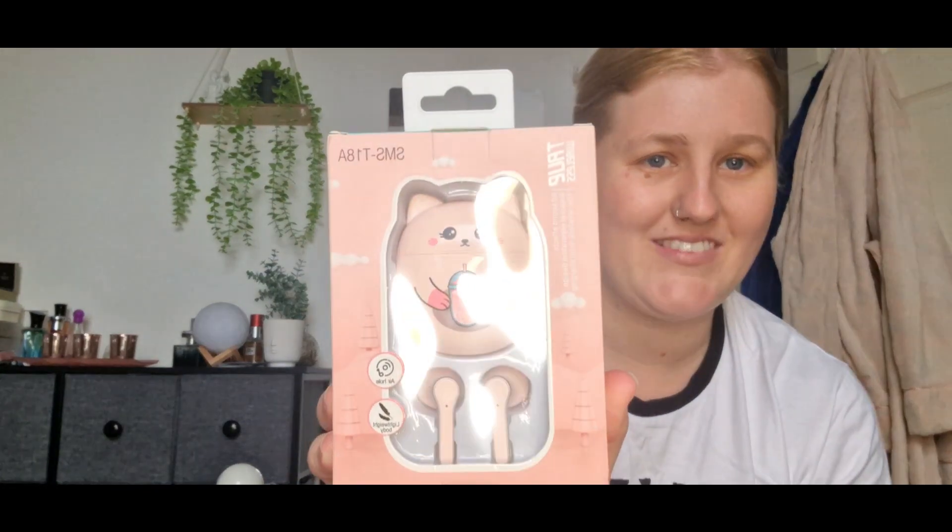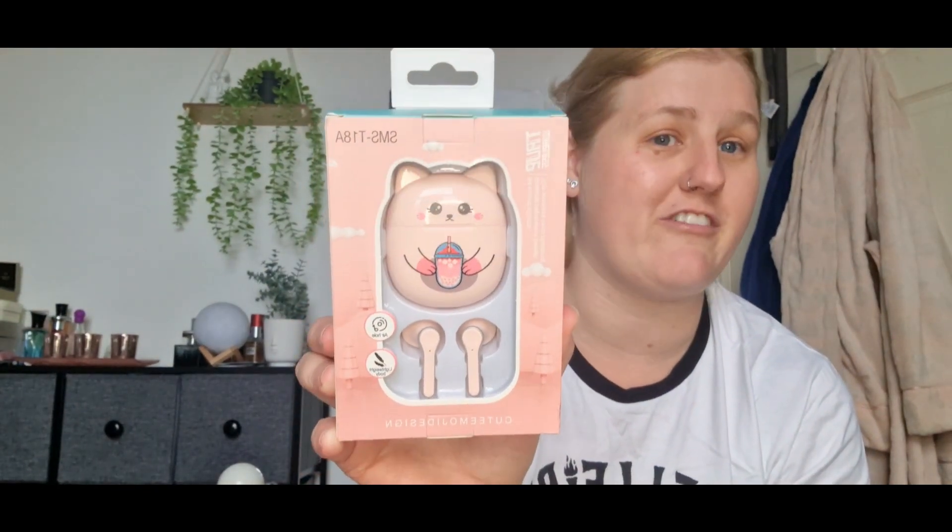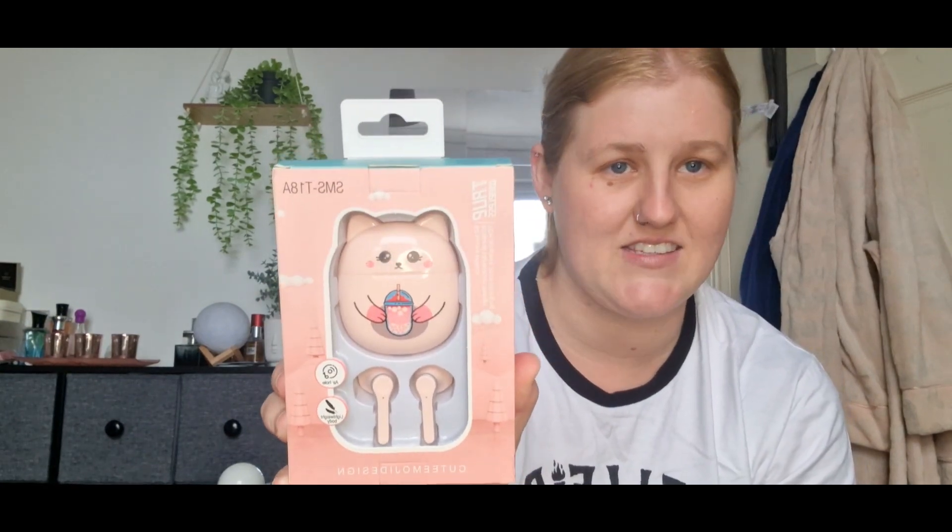This is a Christmas present. Look how cute that is - it's for my daughter for Christmas. I think she's going to love it. She loves cats and animals. That is so cute - I'm going to have to get one for myself!